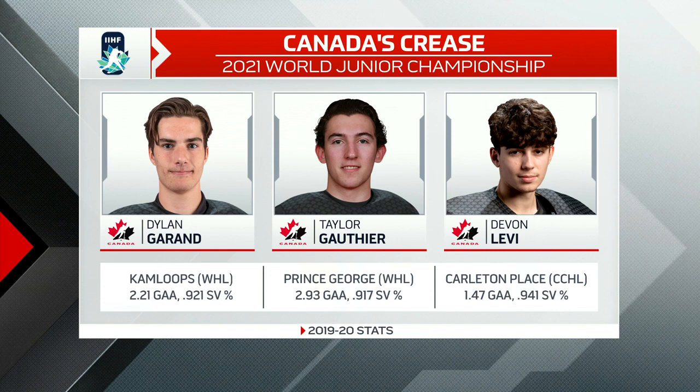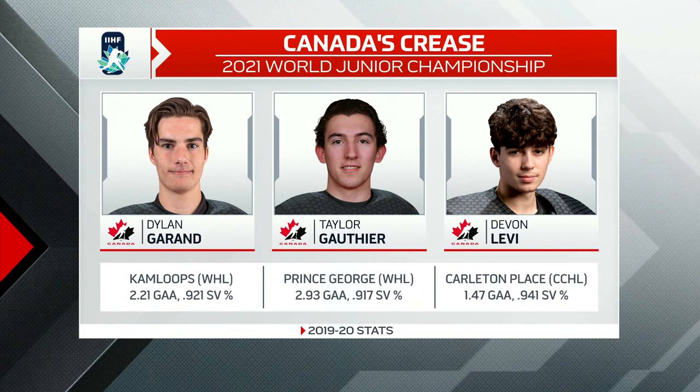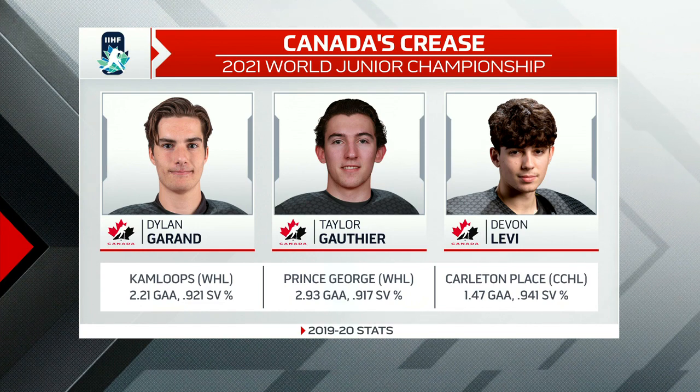Next up, the last line of defense. Let's take a look inside the crease — there's Dylan Garland, Taylor Gauthier, and Devin Levi. What's your take on these three goaltenders as a whole? They have a real reliable, consistent, calm approach to playing the game. They performed it for Team Canada at various tournaments leading up to the World Junior Tournament, so there's a confidence in these goaltenders that they can do exactly what they're capable of doing. They're not going to be asked to stand on their head because this team is so good on the blue line and so good up front that all they have to do, as Bill Belichick would say, do your job — everything else will take care of itself.